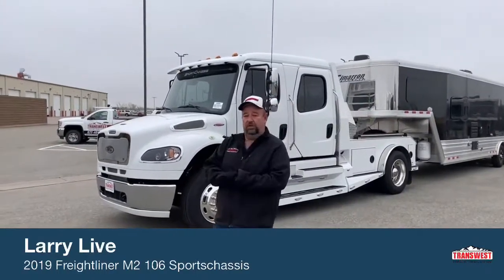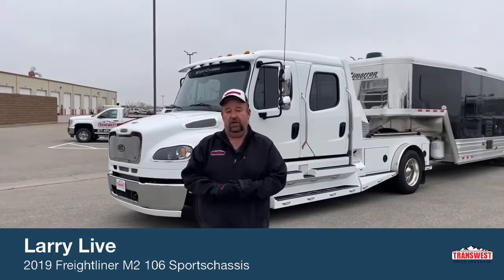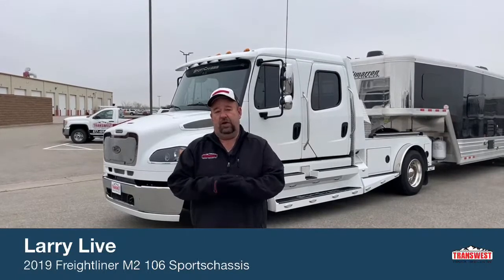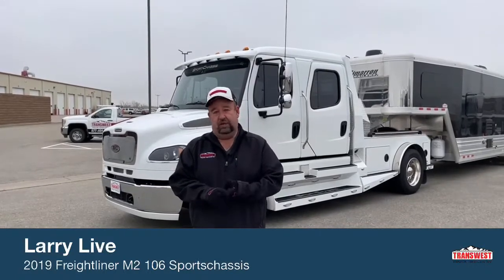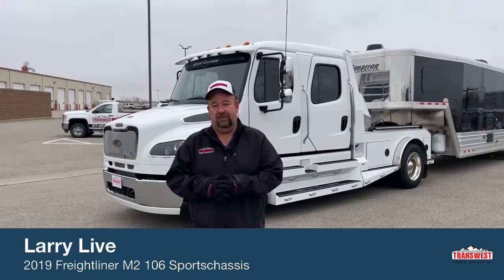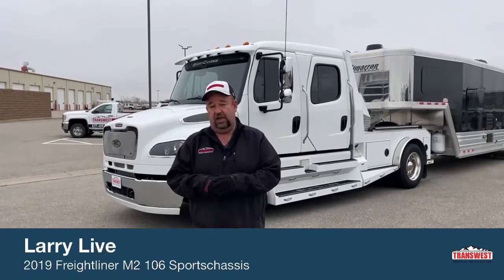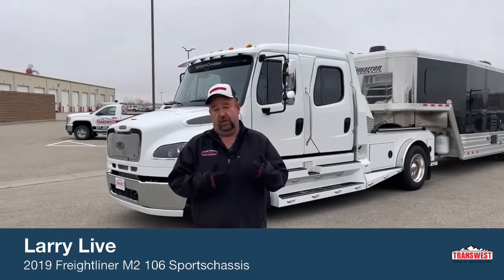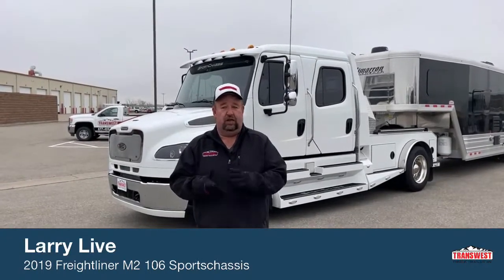Good morning, everyone, and welcome to TransWest Truck Trailer RV. We're located in Frederick, Colorado, about a half an hour north of Denver. Today we're going to accomplish a couple of things. We're going to take a look at a really nice truck, and in addition to that, we're going to talk about the differences between a pickup and a hauler, because a lot of you watching might be in the market for a pickup as well. So let's compare the two before we get into things — a pickup versus a hauler.